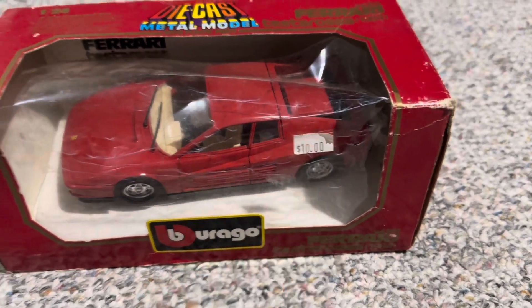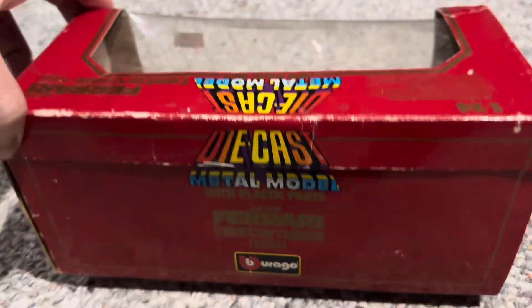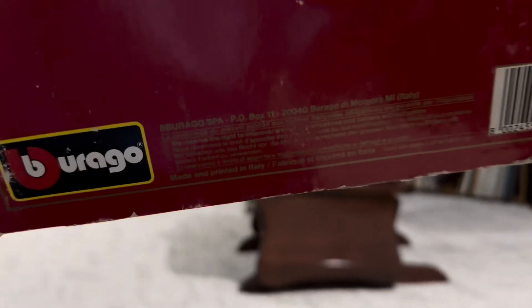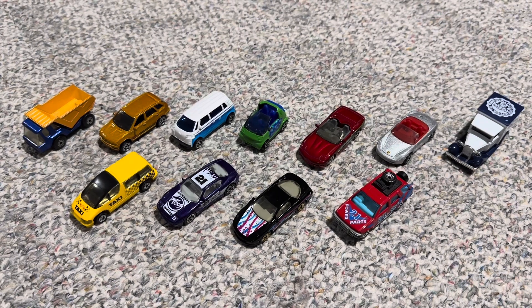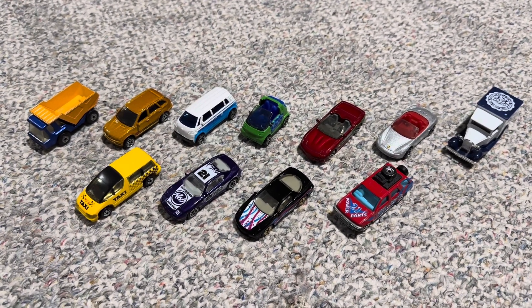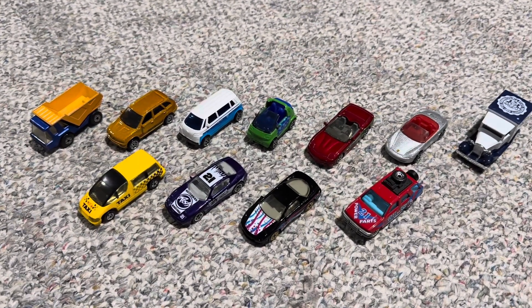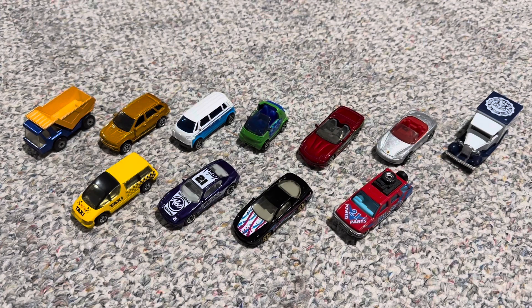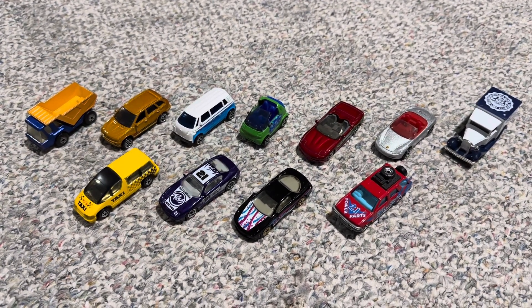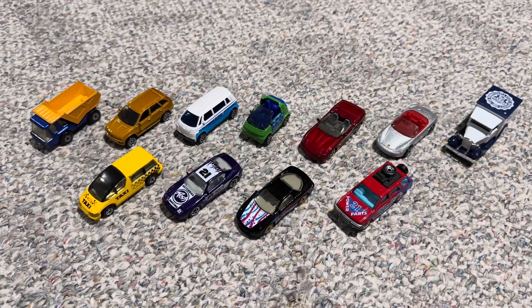Last but not least, here is that Ferrari Testarossa that I got for only $10, as you see with that price tag there. This is made by Burago and I think it is the original release version of this model from around 1984 or 1985. I will do a separate video where I unbox this, but I just wanted to give you a quick look at the model here. I would say this show is definitely worth going to, and I do want to go to the summer show in July. So yeah, I just wanted to show off what I found and highlight the various hidden gems you can find at train and toy shows. Feel free to comment down below with your thoughts on the various models and trains, and don't forget to subscribe. Thanks for watching.